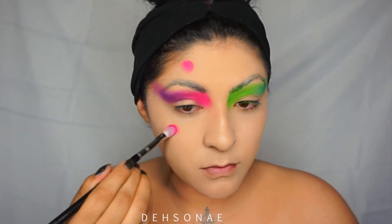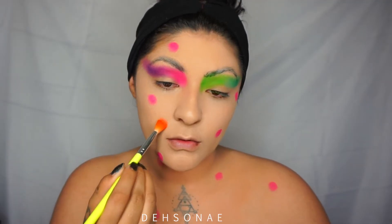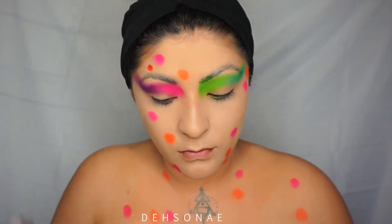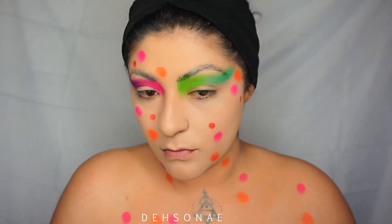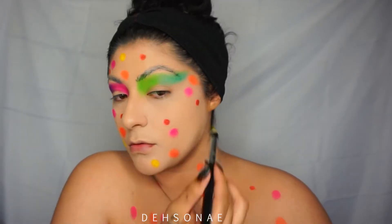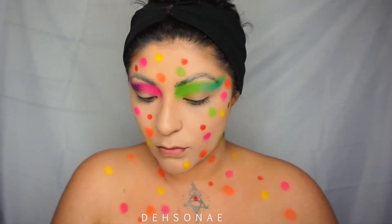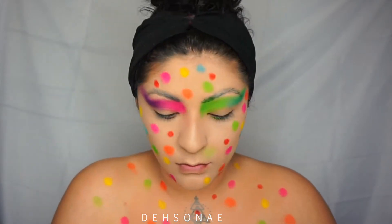Now for the actual leopard cheetah spots — whatever these are — I'm just gonna start off by using the same Take Me Back to Brazil palette. I tried to stay away from using actual paints because I know a lot of you don't have access to them, so I'm just applying different colors with a blending brush, stippling brushes, anything I really have. I started with the pink, the orange, the red, the yellow, and I did the blue, green, and purple. I kind of looked like I had rainbow chicken pox to be honest.